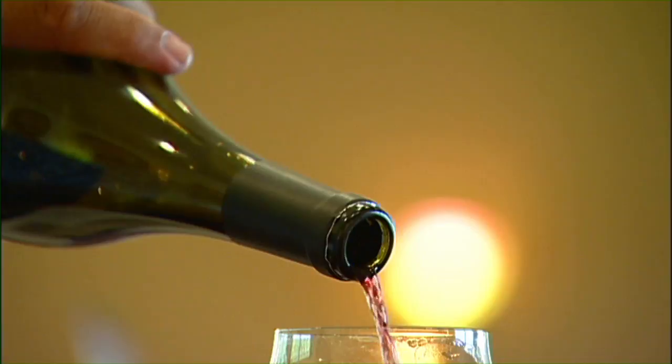All wine is a blend of something. What we do here in Oregon with Pinot Noir — it's all Pinot Noir in the bottle, but it's coming from different barrels of Pinot.